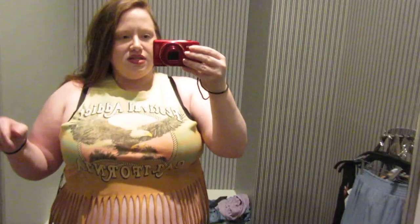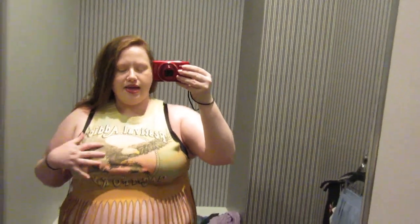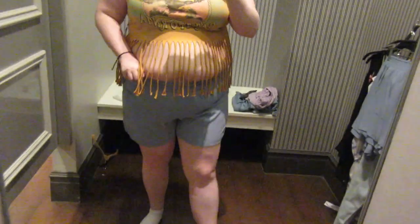First thing we have here is the contemporary line. This is a size large — it says 'Festival Addict' and 'California' and it's got this fringe. This is $12.90. And these bottoms are a 1X — they're like a $12 special. I don't know how to describe this material, but it's not cotton.